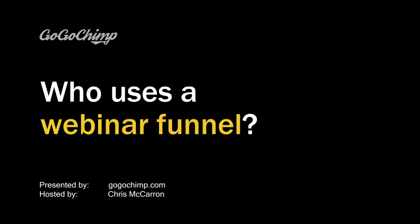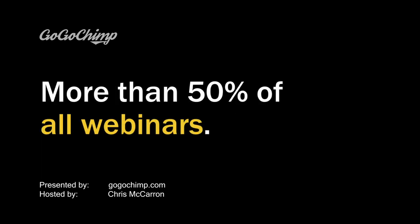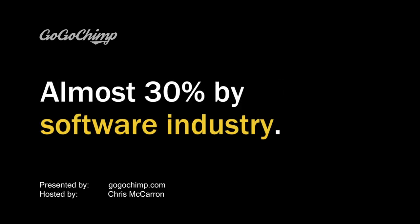Professionals from a wide range of industries rely on webinars for marketing, customer training, education, corporate communication, and so much more. Software and technology, financial services, and education top the list, producing more than half of all the webinars in the world. Nearly 30% of all webinars are produced by businesses in the software and technology sector.